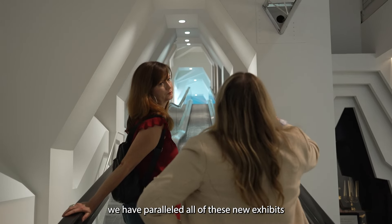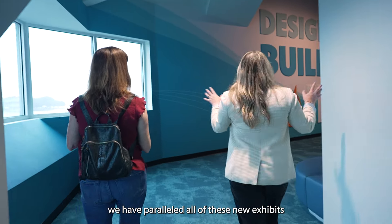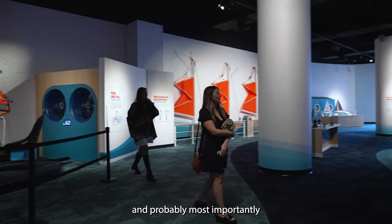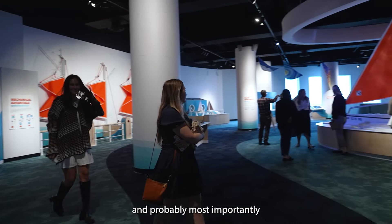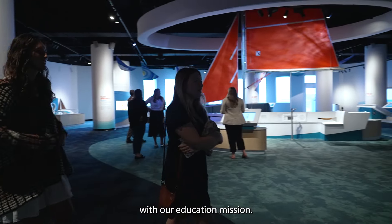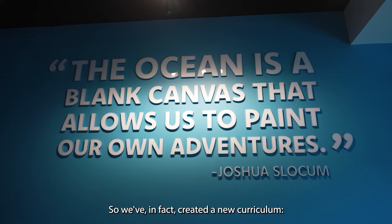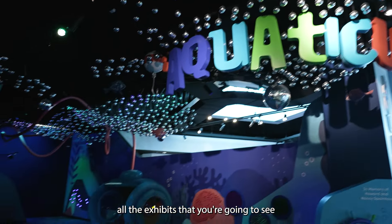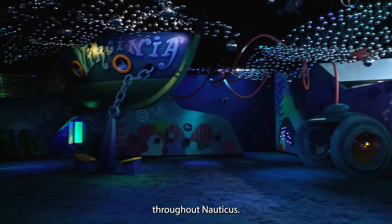Every step of the way we have paralleled all of these new exhibits with content and programming, and probably most importantly, we've aligned everything with our education mission. We've in fact created a new curriculum, stem to stern, and it parallels all the exhibits that you're gonna see throughout Nauticus.